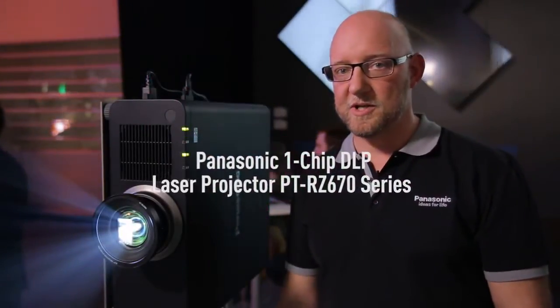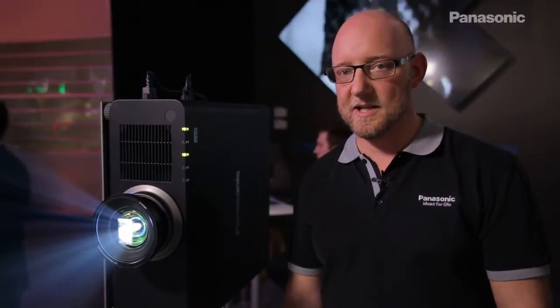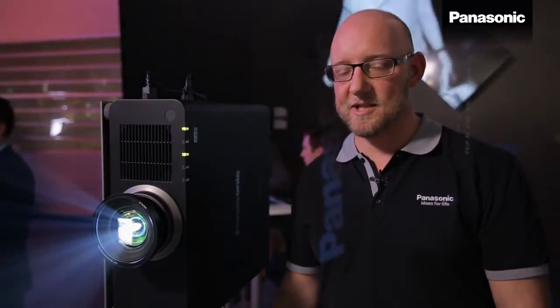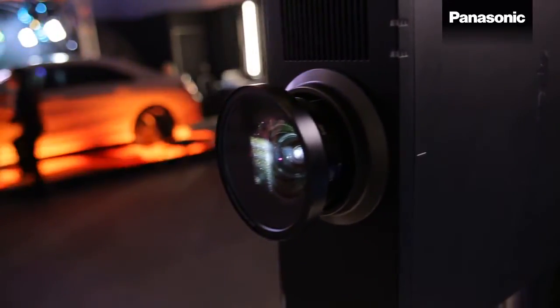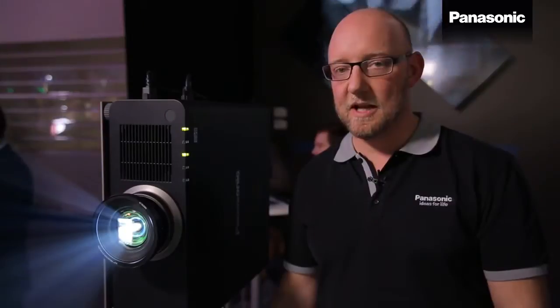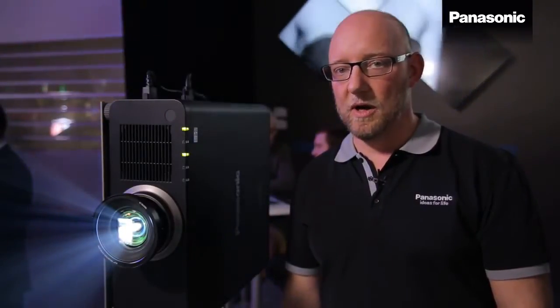Another innovation from Panasonic, this is the new PT-RZ670 — the world's first pure 6,000 lumen laser projector. For years projectors have been using lamp technologies with limited lifetime, and we are now entering a new era with alternative light sources.